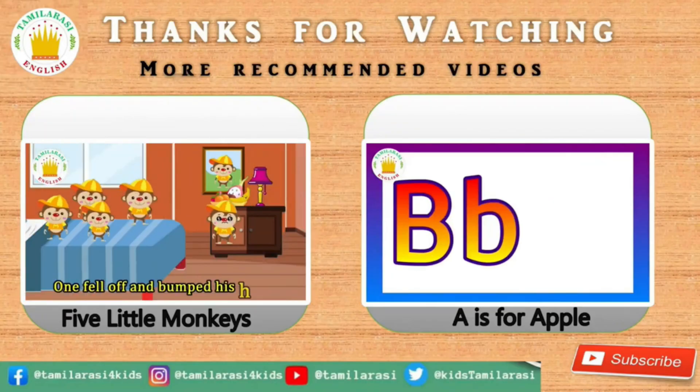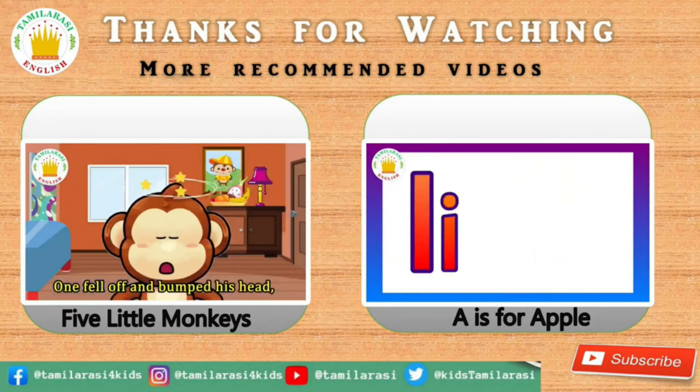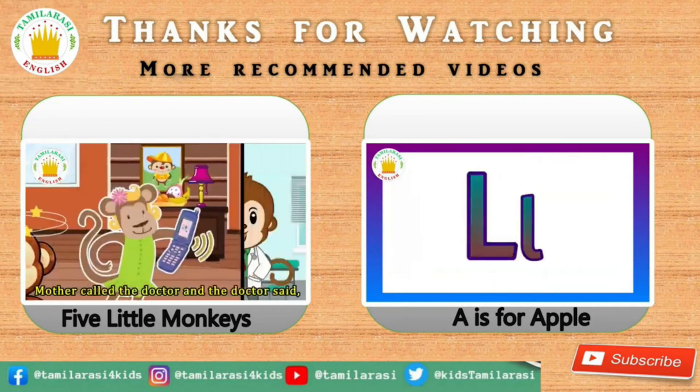Thanks for your support! If you liked this video, please like, comment and share with your friends and family. For more videos, please subscribe to our channel. Bye!